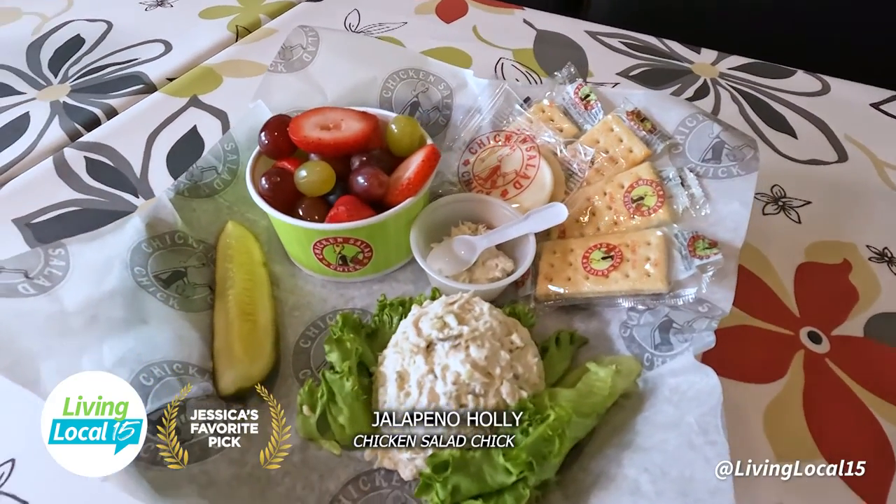You don't know what to expect with chicken salad, but this is good chicken salad. Now I see why there's over 230 locations and nine in Indiana alone. Jessica's top four picks: Jalapeno Holly, Fruity Fran, Dixie Chick, and Lauren's Lemon Basil. But my number one pick — it will have to be the Jalapeno Holly. It has that spice that I love.